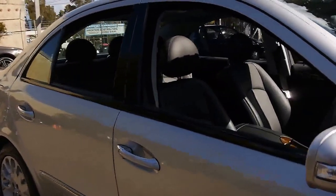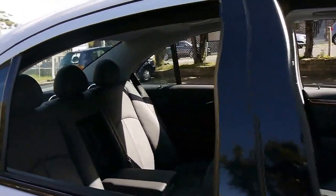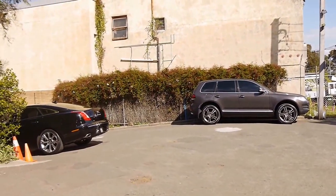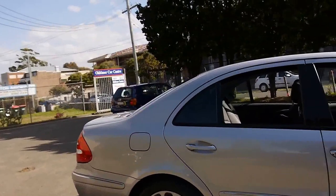We're the Old Time Centre. We've got over 70 cars in stock and we've been around since 1994. We specialise in European cars and sell mainly Mercedes-Benz. Thanks again for watching — we look forward to hearing from you.